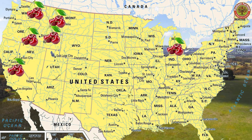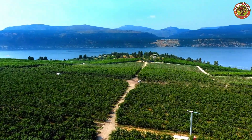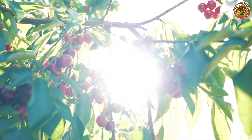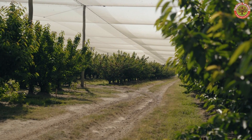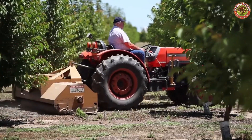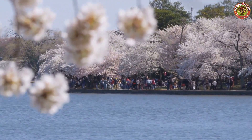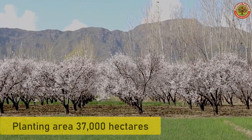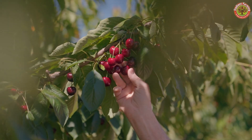Cherry fields stretch across states such as Washington, Michigan, Oregon, and California, considered a paradise for this fruit thanks to the cool climate, fertile soil, and modern farming technologies. The US has risen to become one of the world's leading nations in cherry production. In 2023, the cherry growing area in the US was estimated at about 37,000 hectares with an annual yield ranging from 300,000 to 400,000 tons.